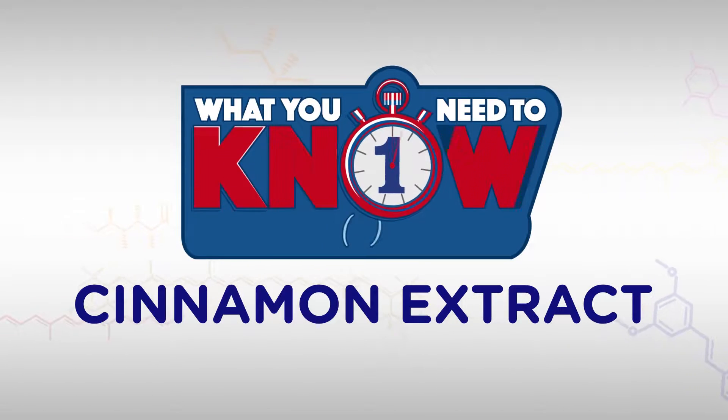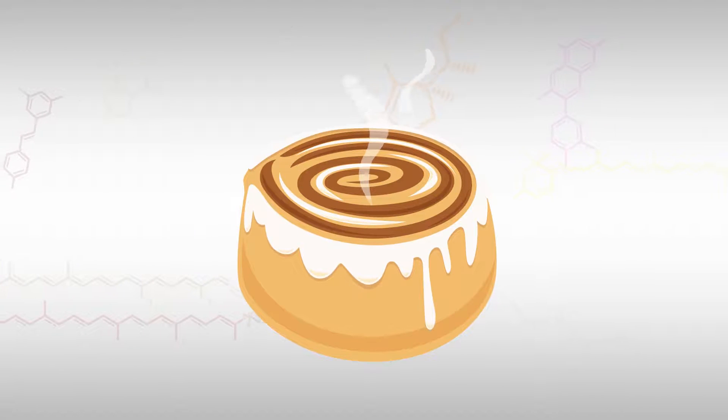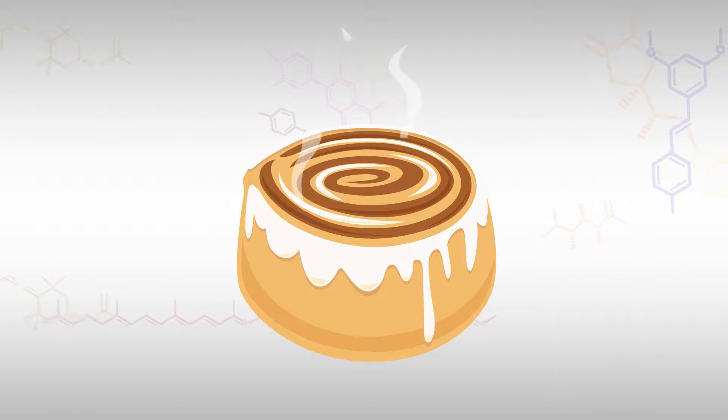Maybe you've heard about cinnamon extract. Here's what you need to know in about one minute. The same spice that makes cinnamon rolls so delicious also contains bioactive phytonutrients that help maintain healthy blood sugar levels. Kind of ironic, right?